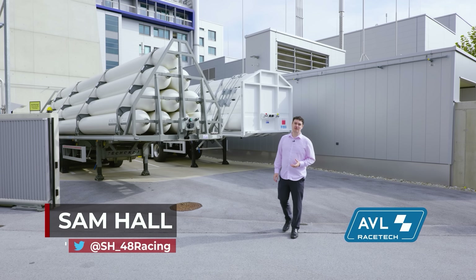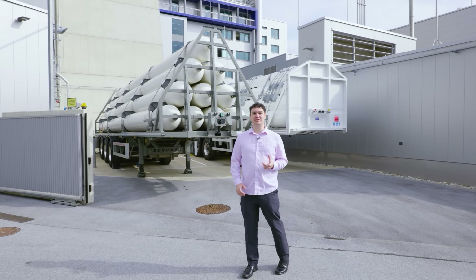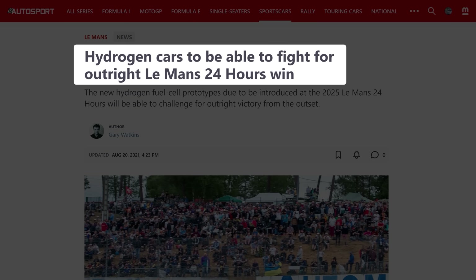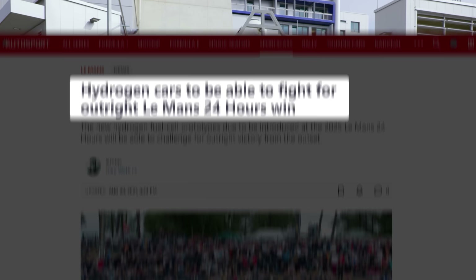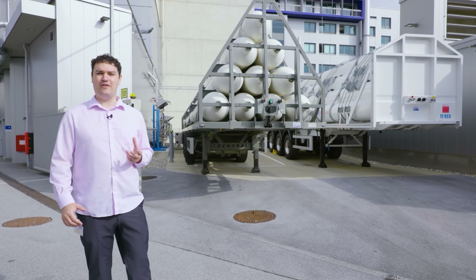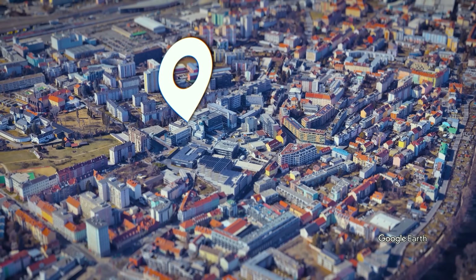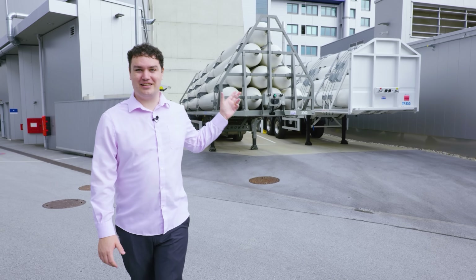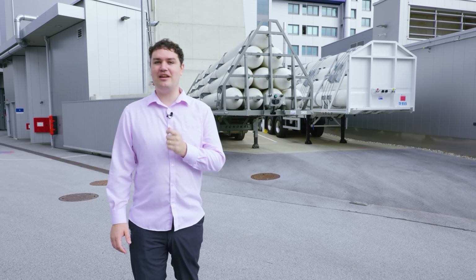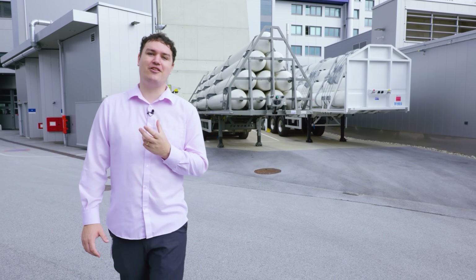There's been a lot of talk in motorsport about the future of race engine technology, and since the announcement of a hydrogen class at the 2026 Le Mans 24 hours race, both hydrogen fuel cell and hydrogen combustion technology has become far more relevant. We're here at AVL Racetech in Graz, Austria, where behind me you can see some of the large hydrogen storage tanks, and we're going to find out just how far down the path we are to clean, sustainable, and exciting race engines.